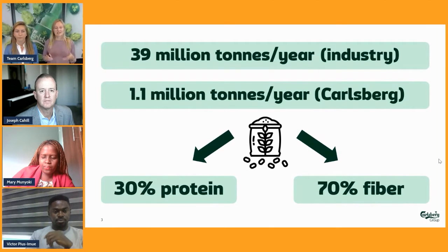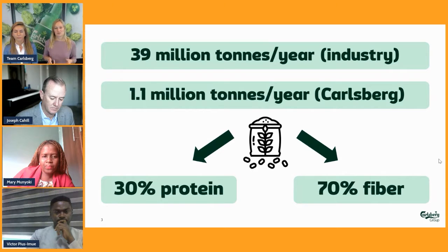What is really interesting about this byproduct is that it actually has nutritional value. It consists of 70% fiber and 30% protein, making it super interesting and very relevant for human consumption. That's what we're here to tell you about today.